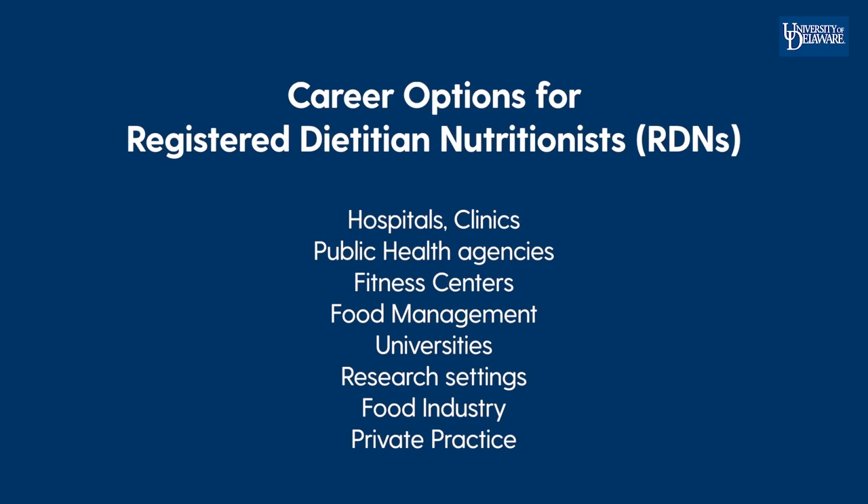Registered Dietitian-Nutritionists work throughout the community in hospitals, clinics, public health agencies, fitness centers, food management, universities, research settings, the food industry, and private practice to improve the nutritional status of individuals and communities.